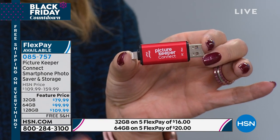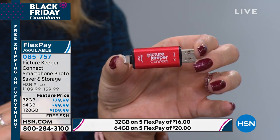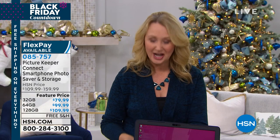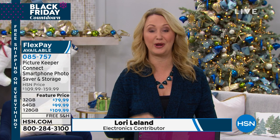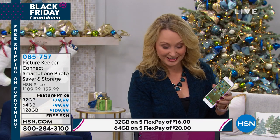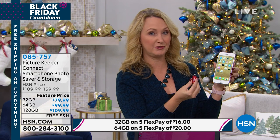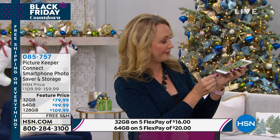So this is your Picture Keeper Connect — that clever little device. It's going to back up every single tablet and phone in your entire life. It works with Apple, it works with Android, it works with the Kindle Fire — it works with everything. And we're giving you complete and total adjustability. It comes with a great little adapter. You download the free application for Apple and for Android from the app store.